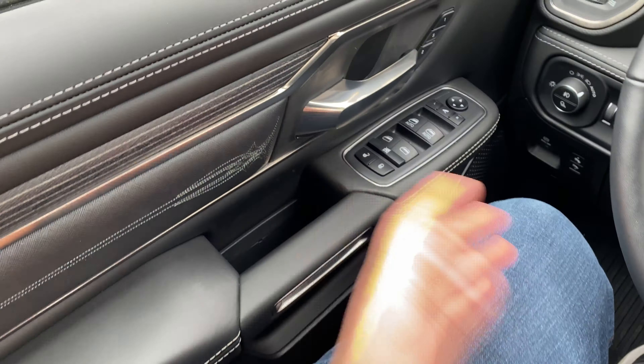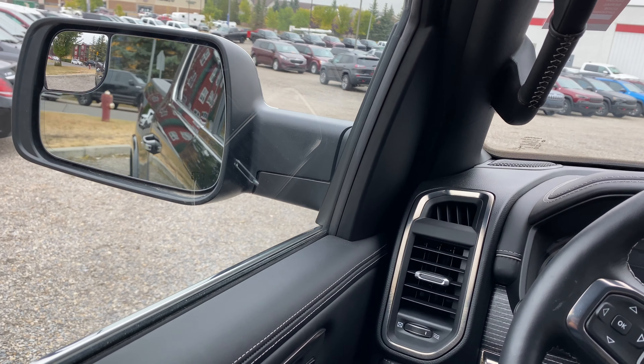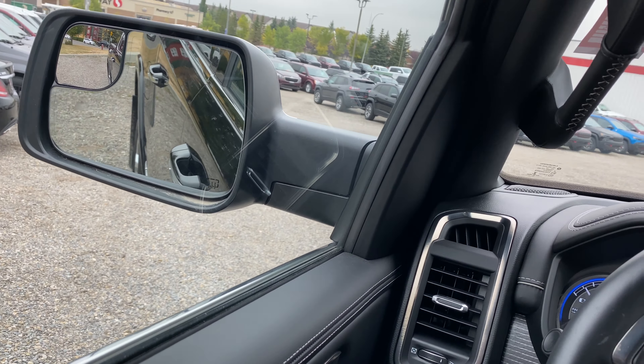It looks like hill start assist — we can have it on or off. Tire fill assist on or off, which provides an alert for tire fill assist. Then we have mirrors and wipers. Here's the mirrors: tilt side mirrors in reverse. So if I put the vehicle in reverse with this on, it will now tilt the mirrors for me to see the curb. Then we have wipers: rain sensing auto wipers are on, and headlights with wipers are on, which automatically turns on the headlights if your wipers are on.